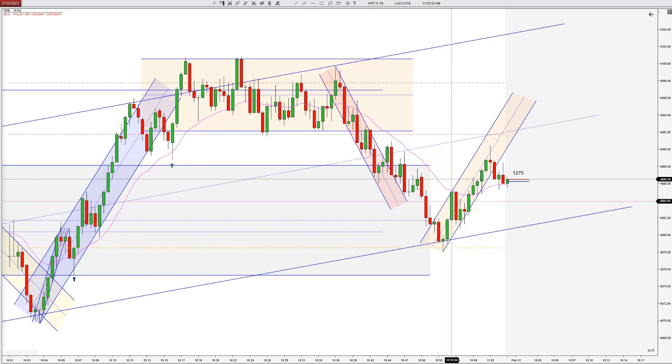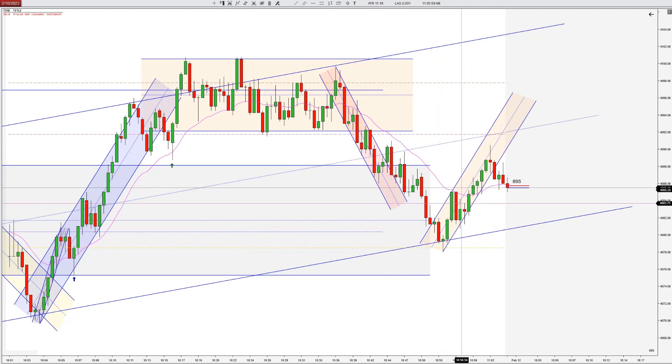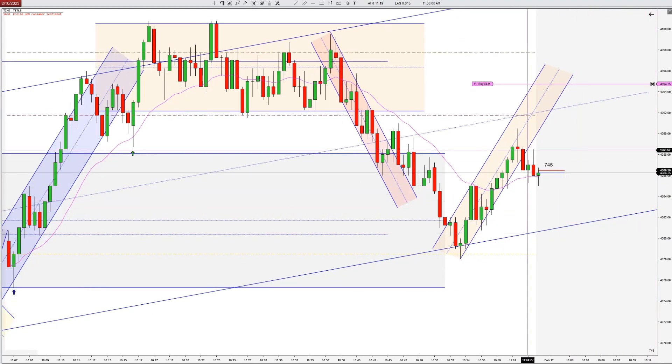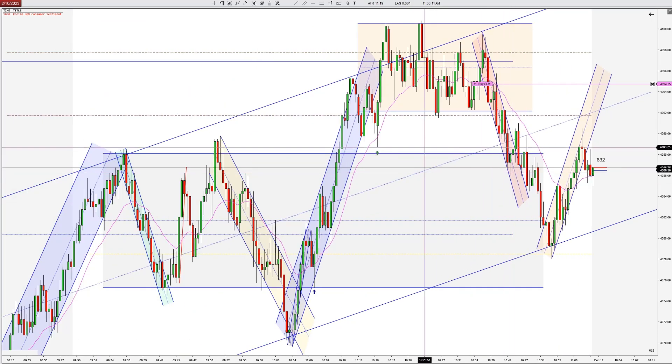I need a little more wick than that. I really like to see some wicks show a change in direction, so let's see if it can tick down a couple more. And it looks like it would have stopped out the people that took the failed second entry.